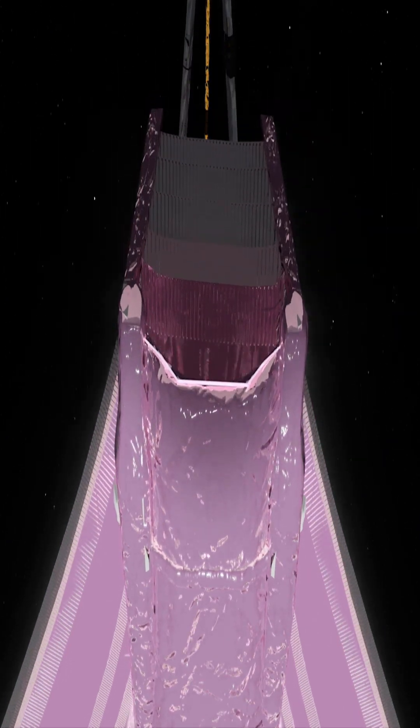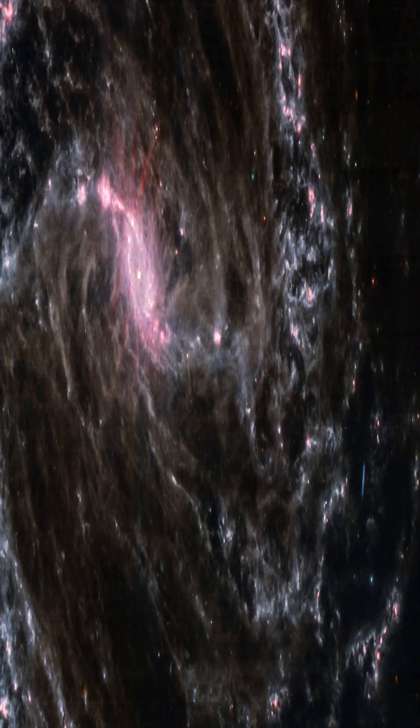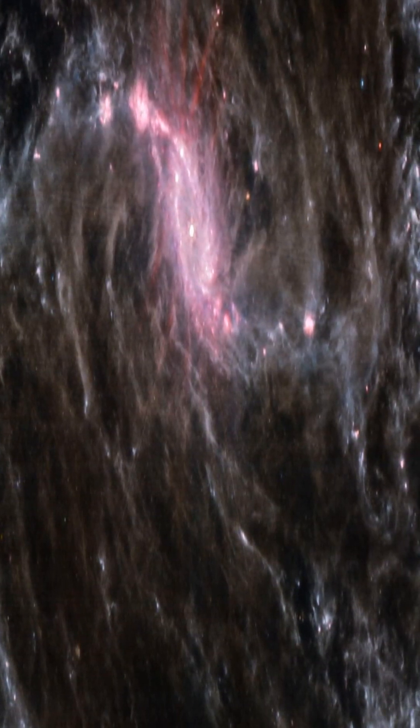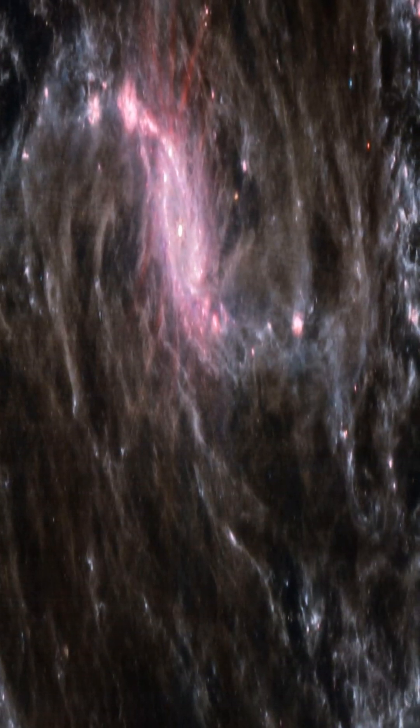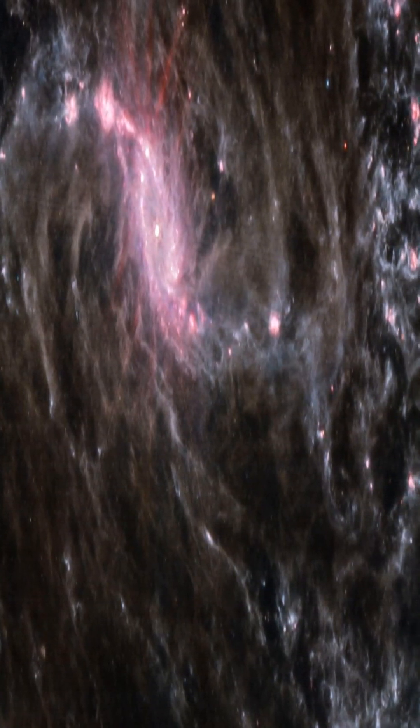The Great Barred Spiral Galaxy, also known as NGC 1365, is a double-barred spiral galaxy that is about 56 million light-years away. The most recent image of this barred spiral galaxy was captured by the Webb Space Telescope — a galaxy roughly twice the size of the Milky Way with a diameter of over 200,000 light-years.